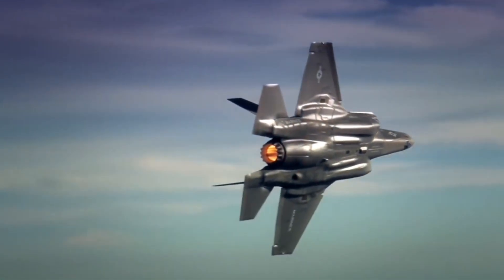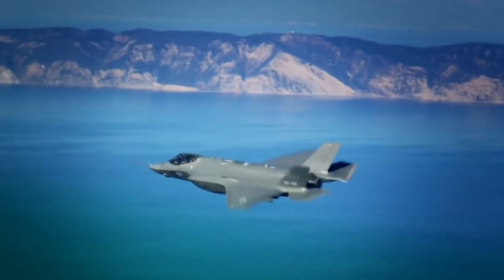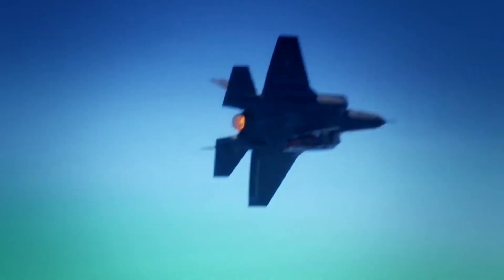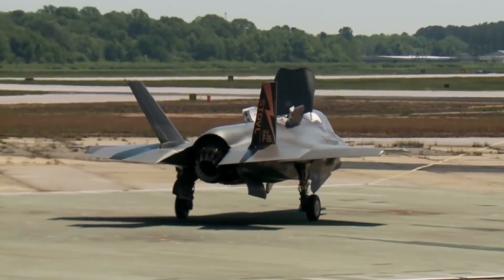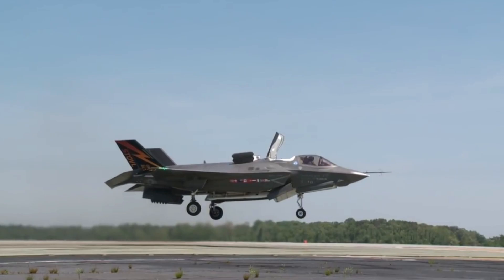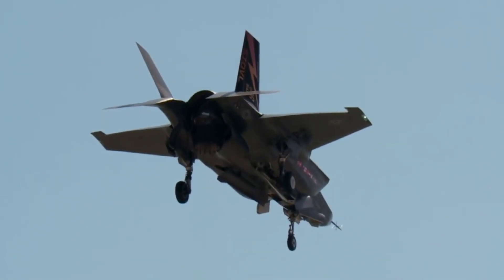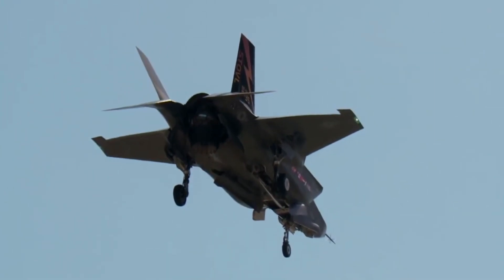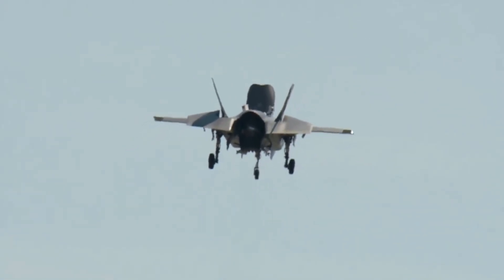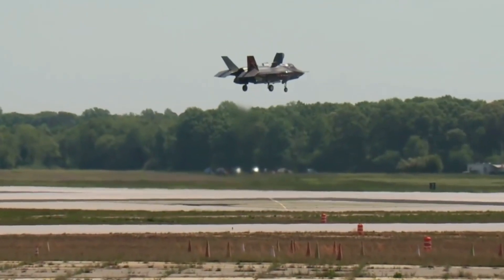The F-35 Lightning II, a 5th generation fighter, has undergone an impressive series of upgrades, turning it into a more versatile and lethal fighter. One of the main aspects of this update is the aircraft's ability to perform more extensive maneuvers, as well as launch rockets to the ground. These improvements give the F-35 unrivaled superiority in air combat and ground attack.